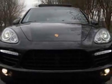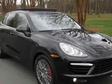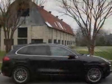This Cayenne boasts a 4.8-liter engine and has an 8-speed Tiptronic transmission.